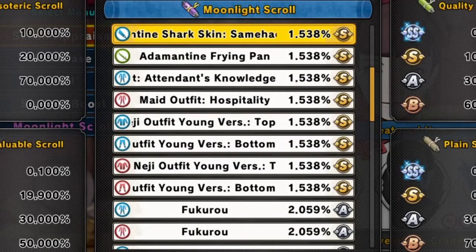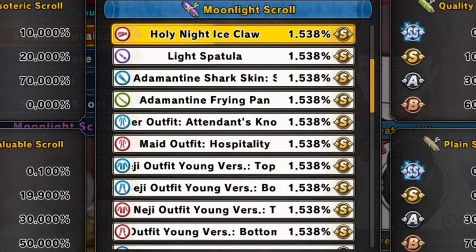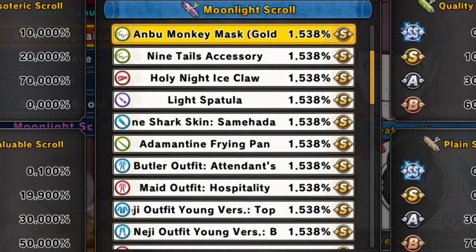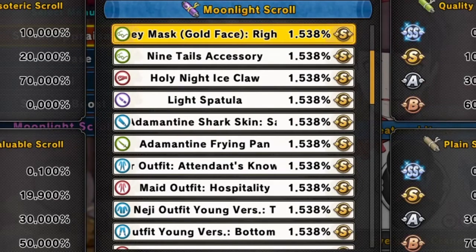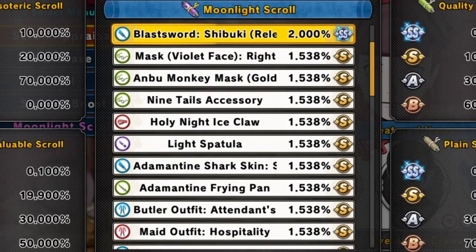Then the four-crew outfit for males and females, Neji's outfit young version top and bottom for males and females, the maid outfit Hospitality for females, the butler's outfit Attendance Knowledge for males, Animantian's Fry Pan for healers, Animantian Shark Skin Samihara for defense types, Light Spatula for range types, Holy Knight Ice Claw for attack types, Nine Tails accessory, Anbu Monkey Mask, Goat Face, Right Accessory Mask, and Anbu Ox Mask.